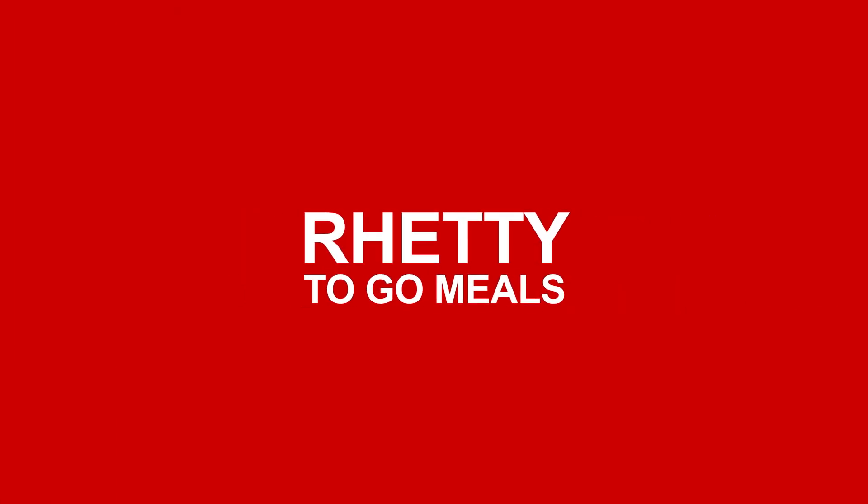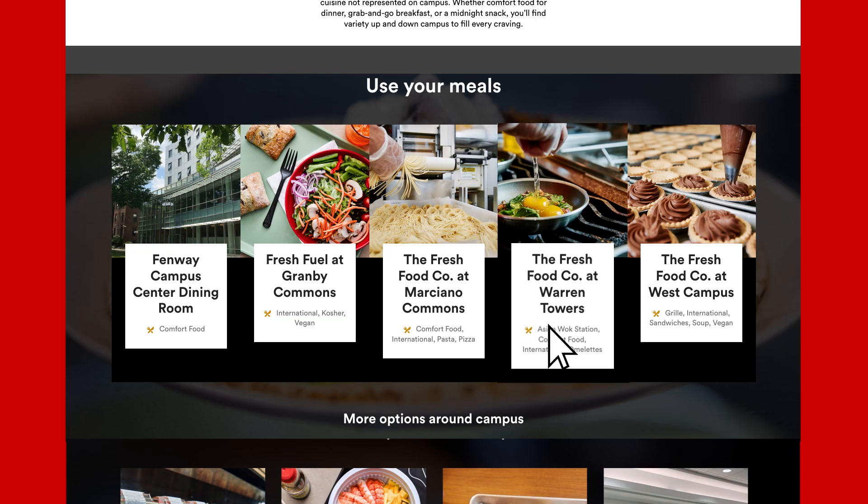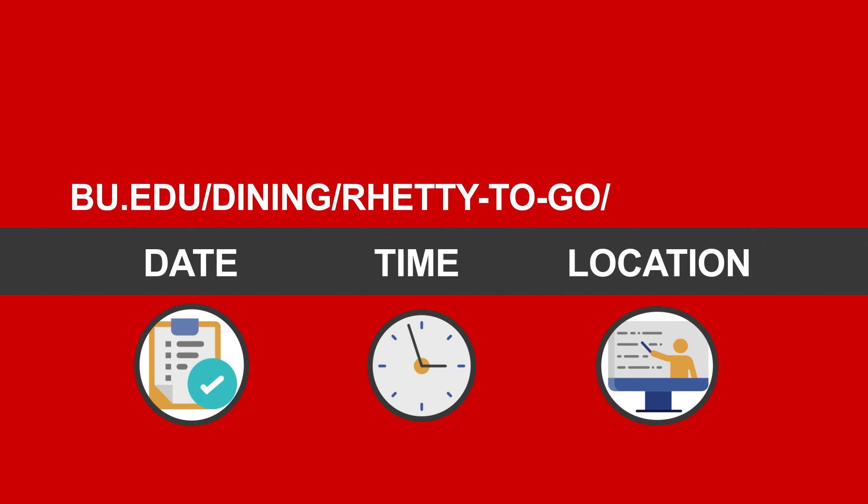Another contactless transaction option exclusively for meal plan participants are ready-to-go meals, where you can customize a complete meal. Easily place your order online, select your pickup date, time, and location.